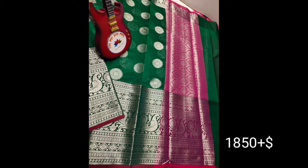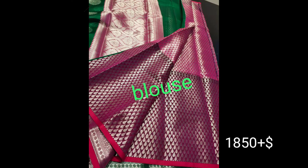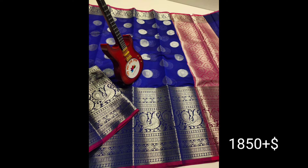We are looking at the contrast blouse — we have a contrast blouse and a brocade blouse. The cost is reasonable at 1850 plus shipping. We are looking at this model and the blue color.